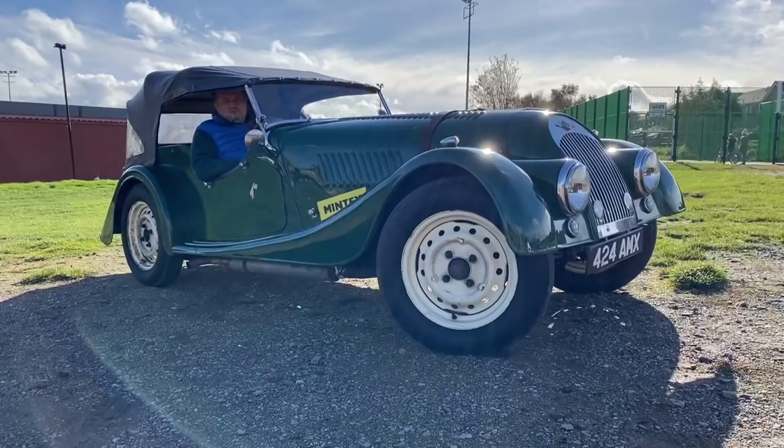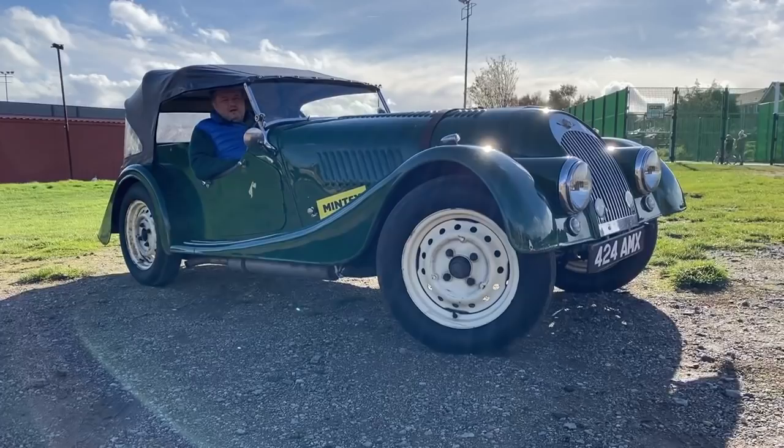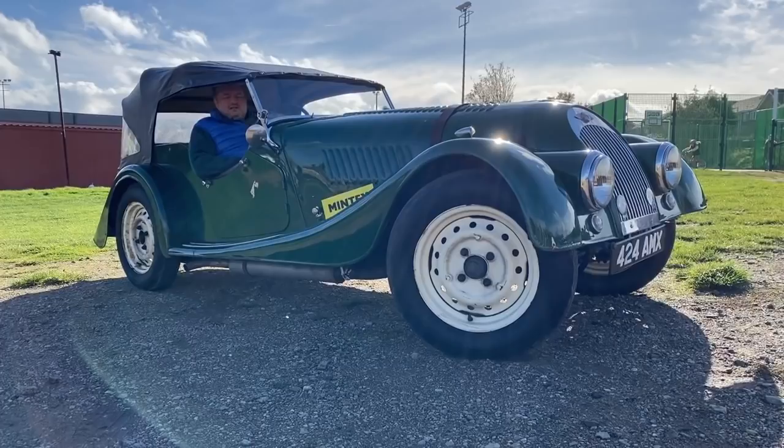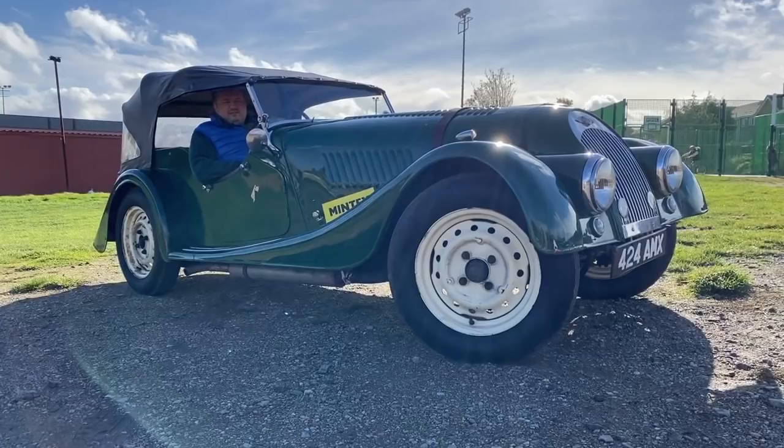Hi, my name's Guy Loveridge, this is a 1953 Morgan Plus Four four seater. It looks funny at the front end because it's what's known as an interim cowl car. This car is quite famous — it was campaigned in motorsport by a chap called Pat Kennett. It's known as the coffee can car because of the headlights; it looks like someone stuck a couple of coffee tins into the front of the car.